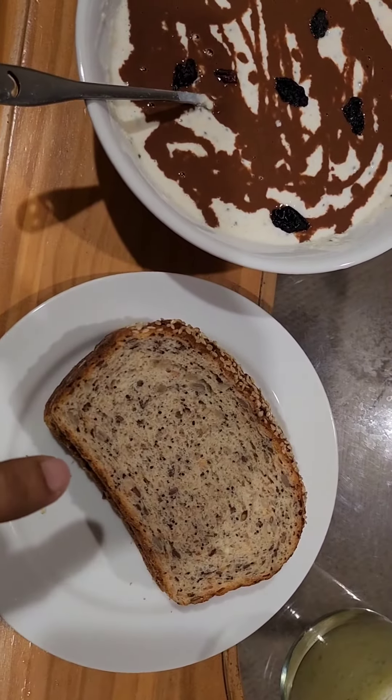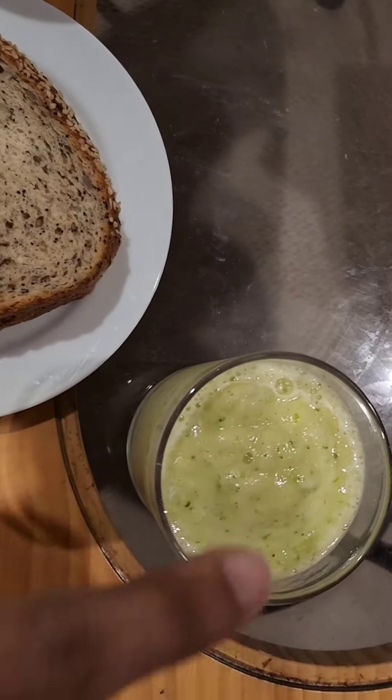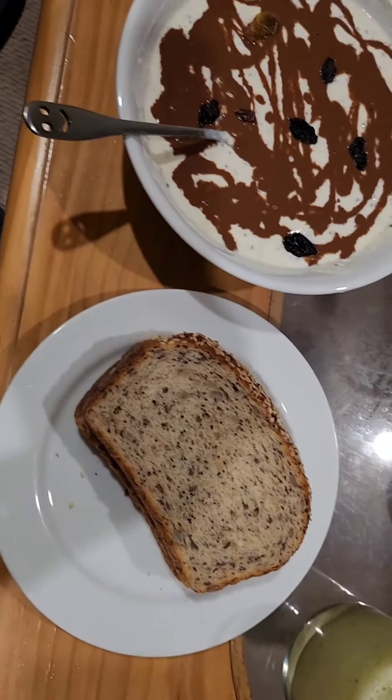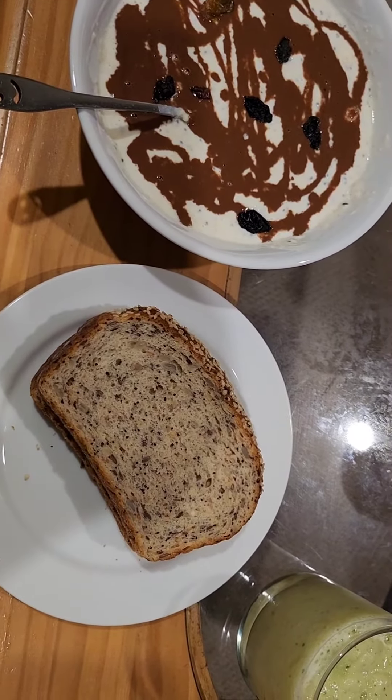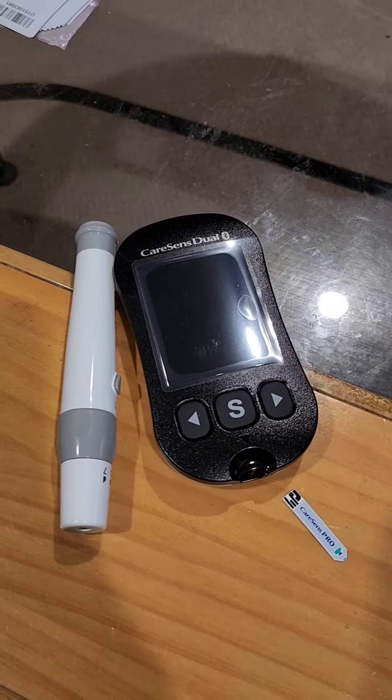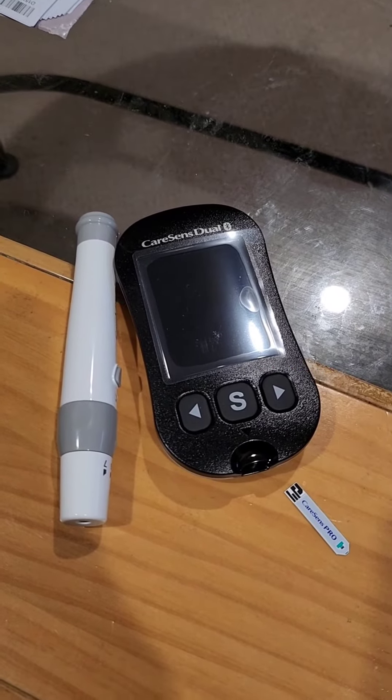The breakfast I'm going to have is peanut butter oatmeal, two multigrain bread slices, and a cucumber pineapple smoothie. I'll have this and check my blood sugar level again after two hours. It's been two hours since I had my breakfast, so I'm ready with my test kit now.